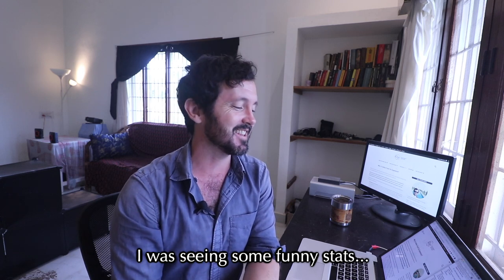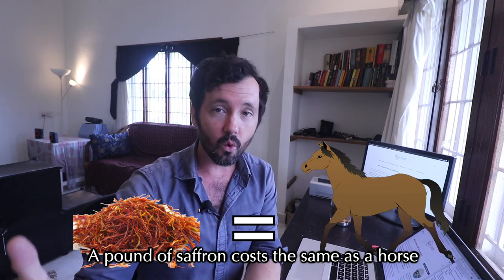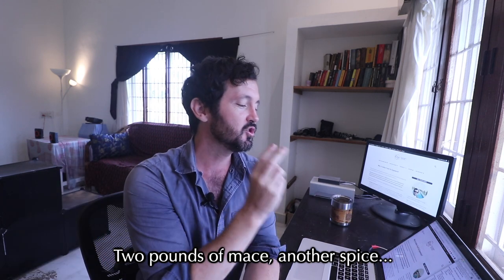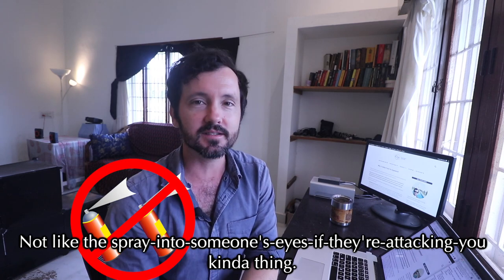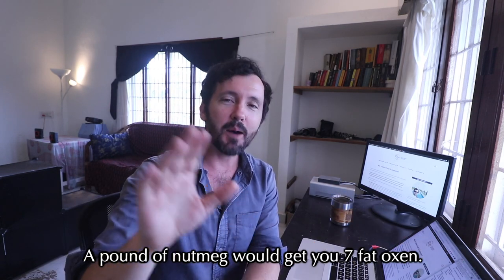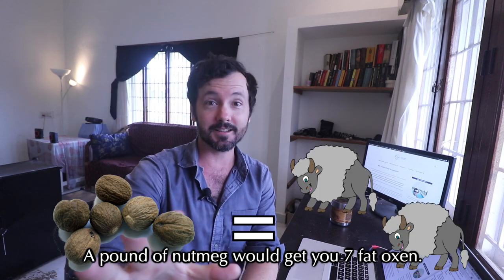I was seeing some funny stats: a pound of saffron costs the same as a horse, a pound of ginger the same as a sheep, two pounds of mace — another spice, not the spray — costs the same as a cow. And get this: a pound of nutmeg would get you seven fat oxen.